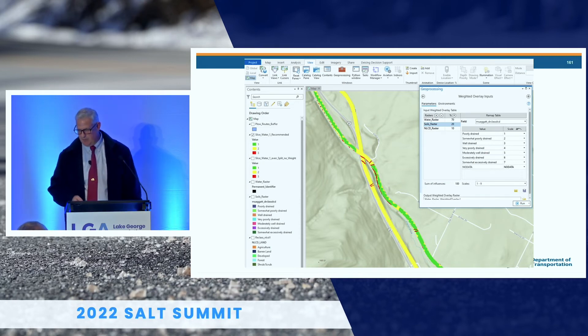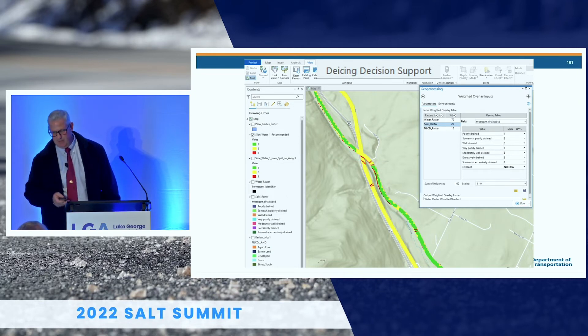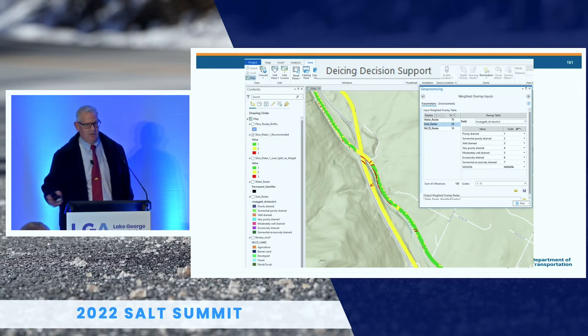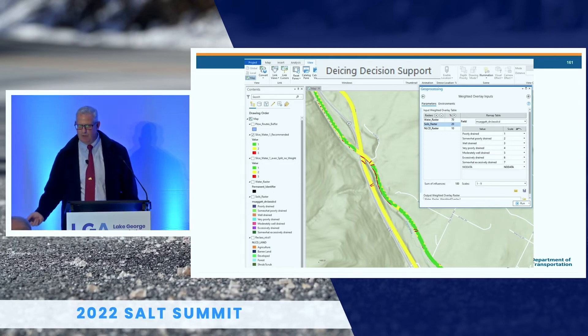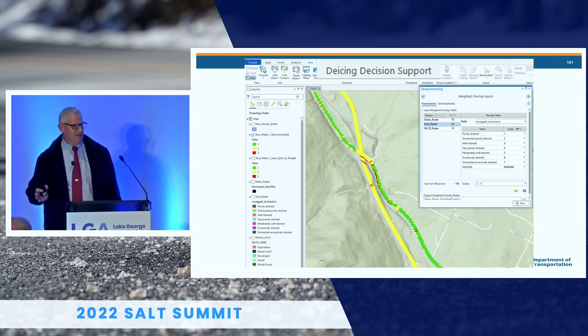In the tool interface, you can see the minimum inputs and give percentage weight to each. A question back to them was: what out of the gate should those percentages be to come up with something reasonable? They're going to come back with answers. The tool becomes a module called a de-icing support tool, where all those layers get loaded — that takes time. Once the data sets are all loaded, it's good to go. The data is nationally available, so any state, county, town, or village can use this and load their own network, making it a potential national standard.